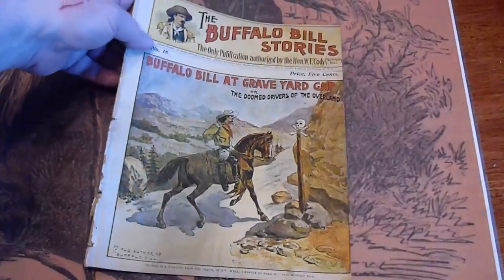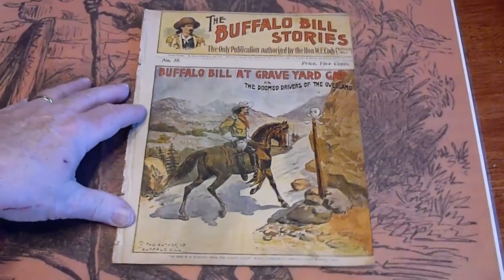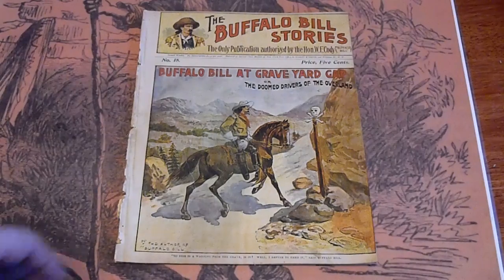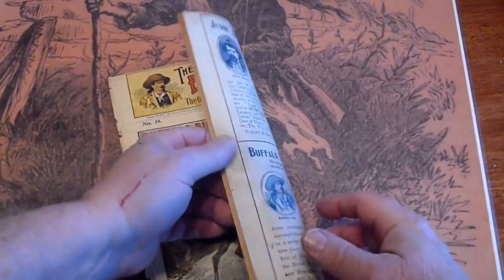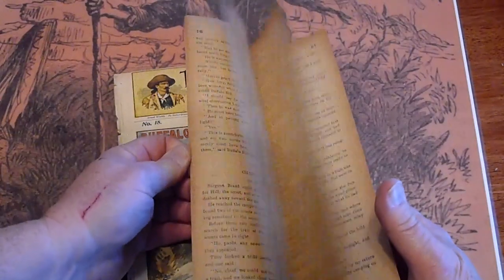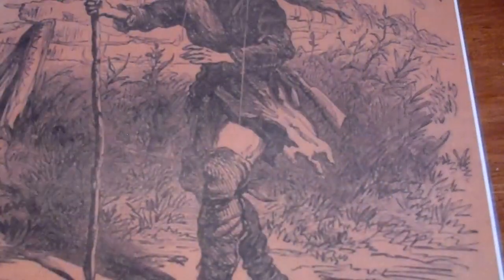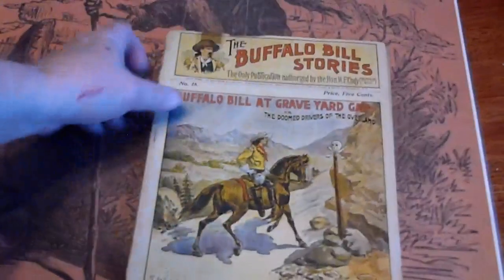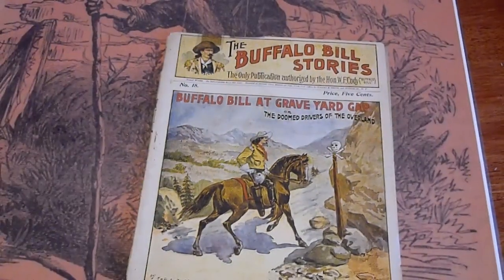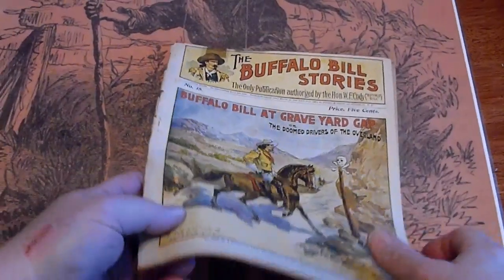Number 18 — back cover is present. And that is the one that will be coming with the groove. Here is number 18 again, tape at the top. This will be listed separately.